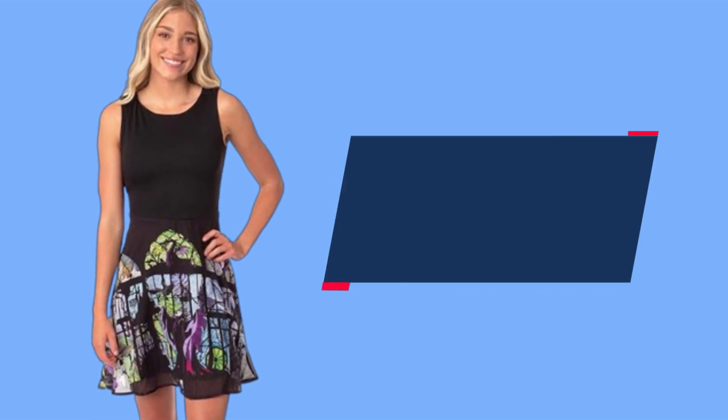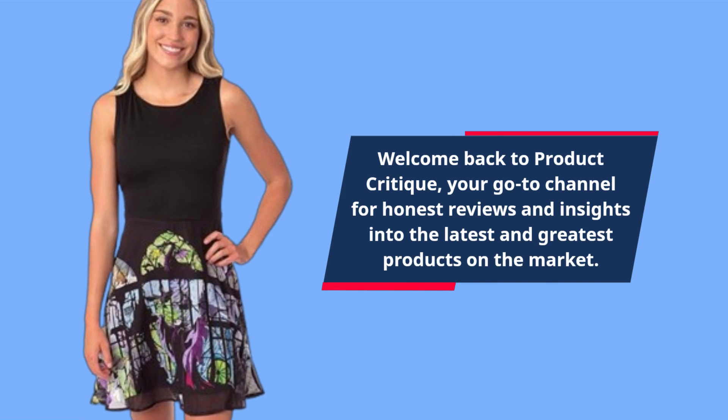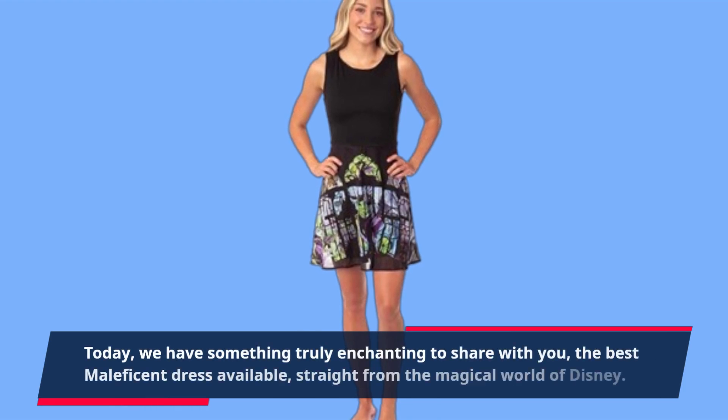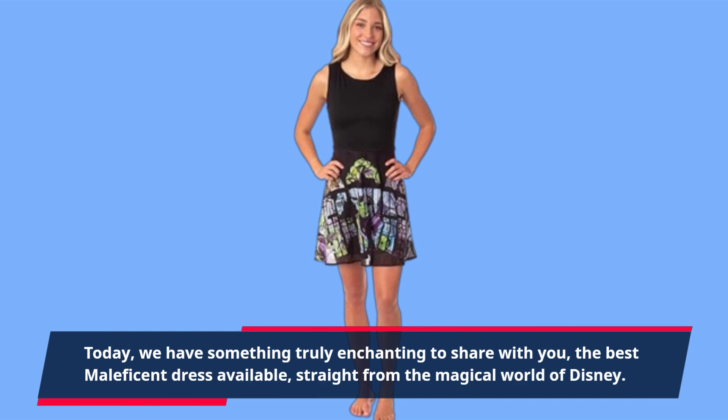Welcome back to Product Critique, your go-to channel for honest reviews and insights into the latest and greatest products on the market. Today, we have something truly enchanting to share with you: the best Maleficent dress available, straight from the magical world of Disney.